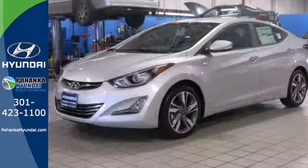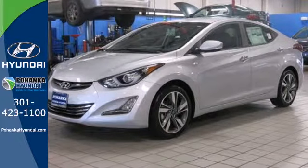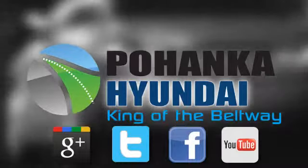Don't just sit there. Get up and go in this 2014 Elantra. Visit Pohanka Hyundai, King of the Beltway, today.